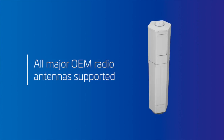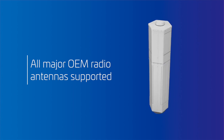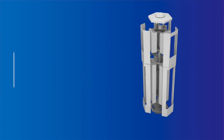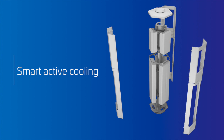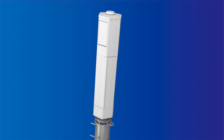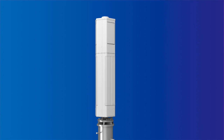This trisector concealment design supports the active radio antennas from all major OEMs. Inside, smart active cooling technology maintains optimum operating conditions for all components. The aerodynamic design optimizes wind load and also makes transport and delivery to your site easier.